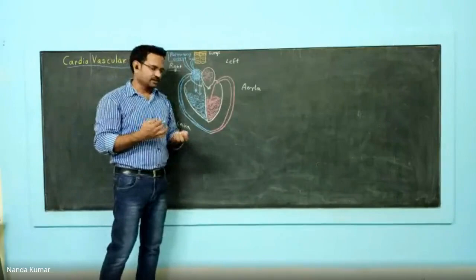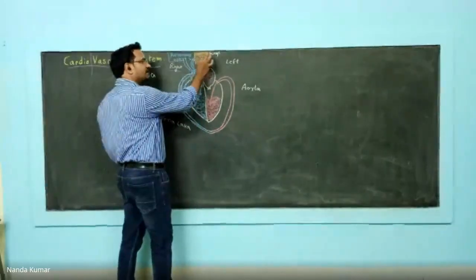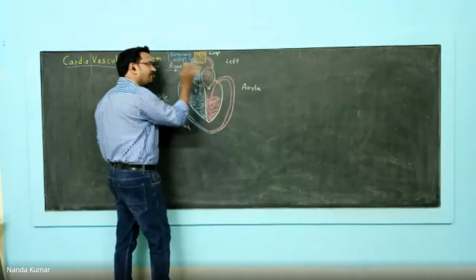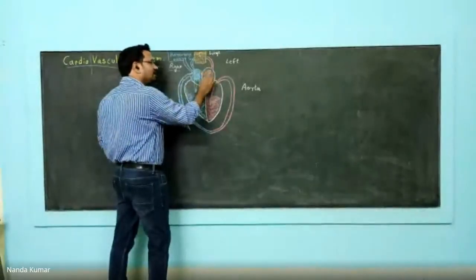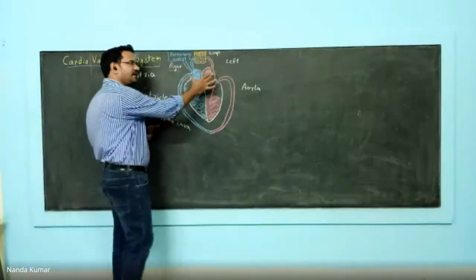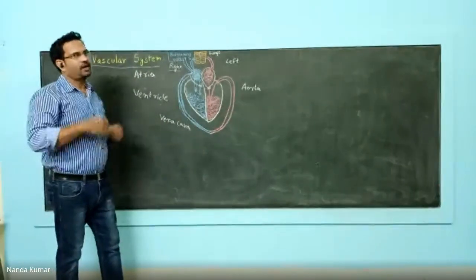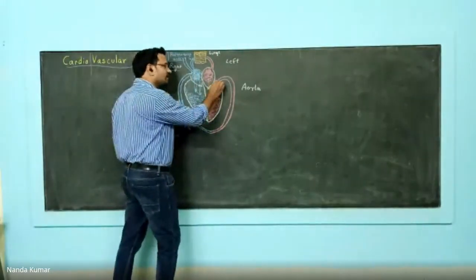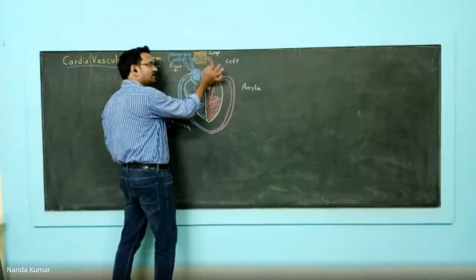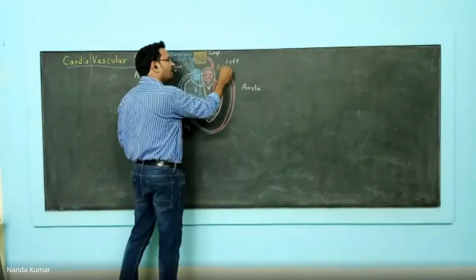What happens in the lungs? Gaseous exchange occurs. Once gaseous exchange occurs, the deoxygenated blood becomes oxygenated blood. This oxygenated blood from the lungs moves to the left atria. From the left atria, all this contains oxygenated blood — that's why it is depicted red. Once the atria contains oxygenated blood and contracts, the blood comes down to the left ventricle. When the left ventricle contracts, the circulation starts again. From the lungs, this vessel carries oxygenated blood to the left atria, and this is known as the pulmonary vein.